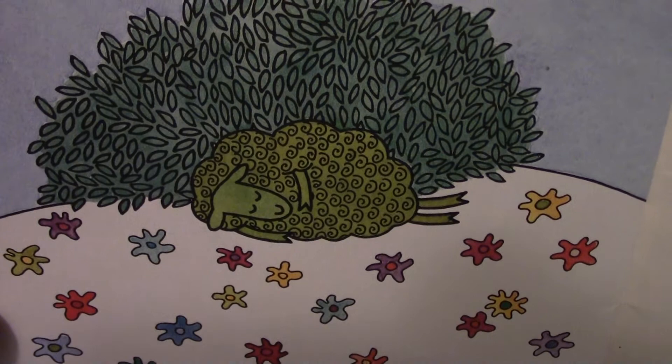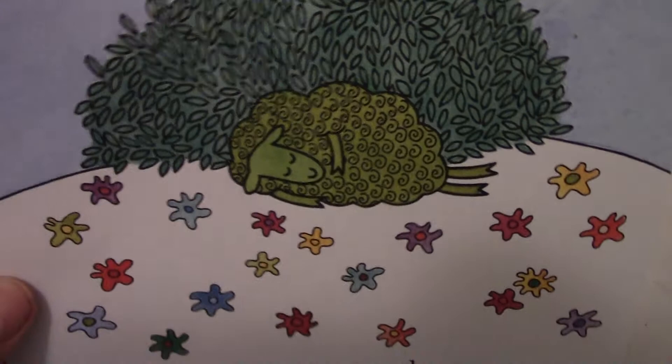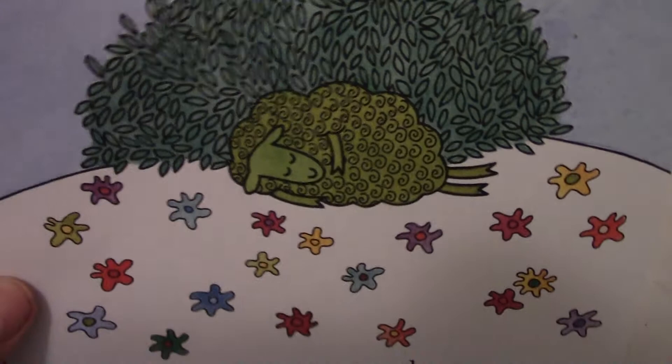We missed him because he wasn't with the rest of the sheep — he was there sleeping. Well, there you go. There's the green sheep. We know where he is now. Hope you enjoyed that book. Stay tuned for the next one, and we'll see you next time.